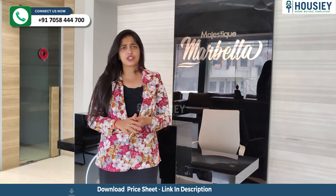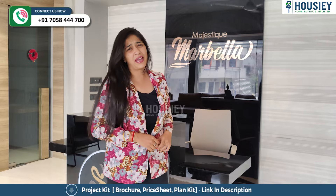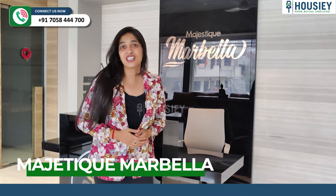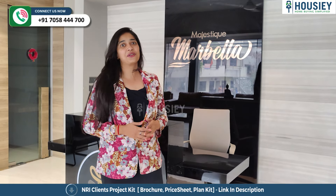Besides that, at Housie we do a lot of things which I will talk about a little later, because at this point I will take you through a beautiful sample flat video, which is at Majestic Marabella, located in Central Karadi.